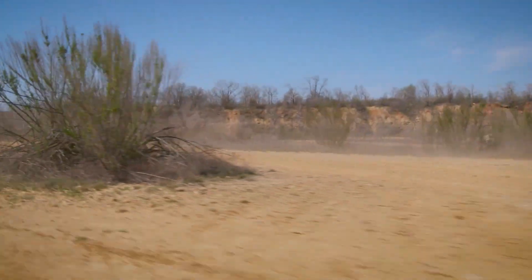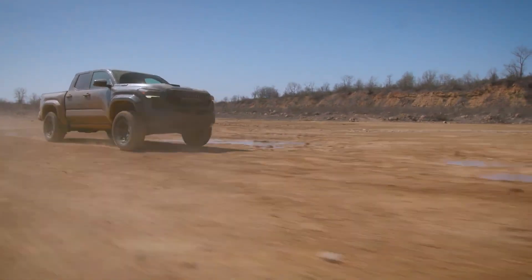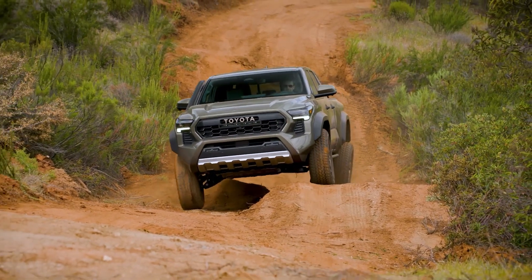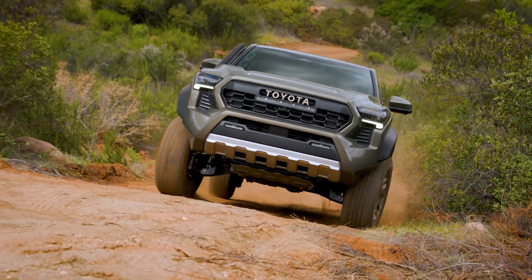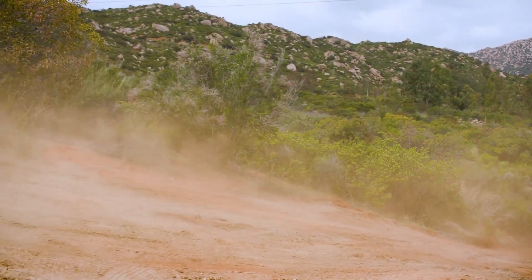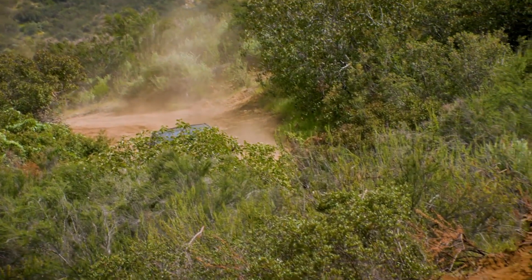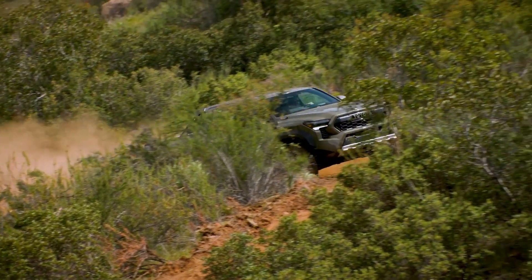The TRD Off-Road trim features 17-inch wheels with all-terrain tires, Bilstein remote reservoir suspension dampers, and skid plates for essential components, priced at approximately $43,000. For sand dune adventures, consider the TRD Pre-Runner trim, which includes a lifted front suspension, underbody fuel tank protection, and a locking rear differential, costing around $40,000. The TRD Sport trim omits off-road equipment in favor of more stylish 18-inch wheels, a coil spring rear suspension, sportier tuned dampers, LED bed lighting, and a six-speaker audio system, priced at approximately $41,000.